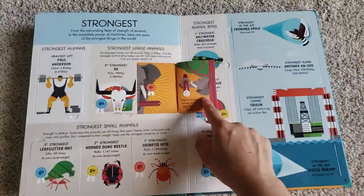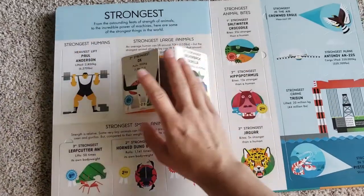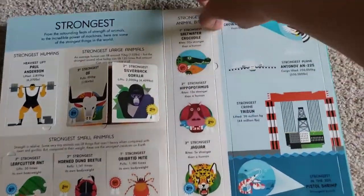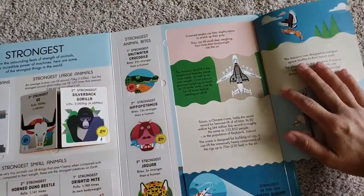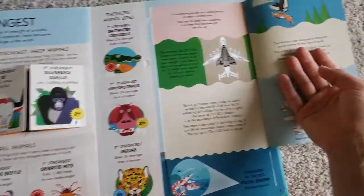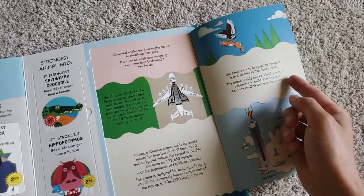The strongest — you've got the silverback gorilla, strongest humans. This is the strongest in the air. Look at them holding that. Oh, what is that? A small deer.